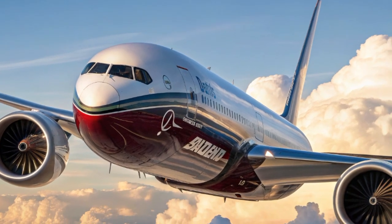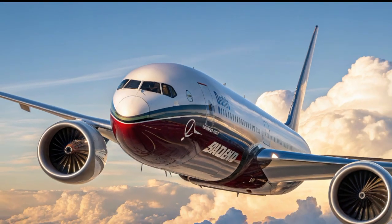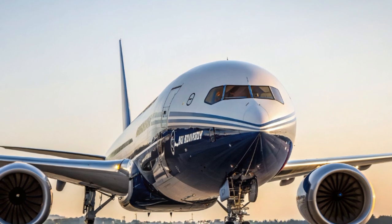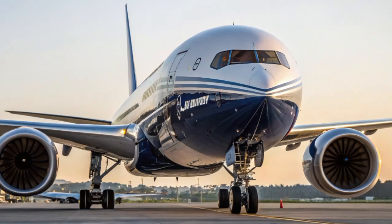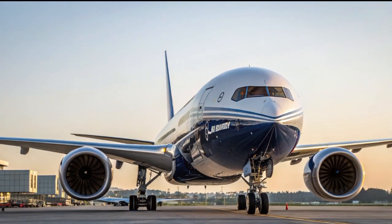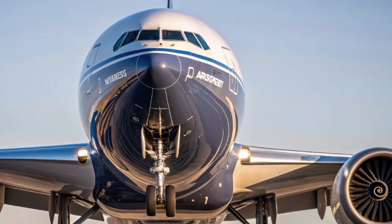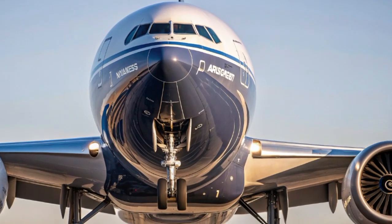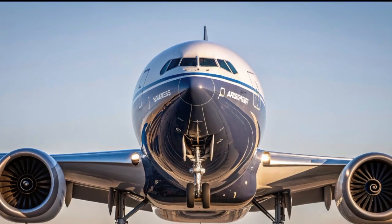One of the most fascinating aspects of this aircraft is how it represents the balance between size and efficiency. Traditionally, the biggest planes like the Airbus A380 focused on sheer passenger numbers, but they struggled with profitability as airlines moved toward smaller, more fuel-efficient jets. The Boeing 777X finds the sweet spot — large enough to carry lots of passengers and cargo, but efficient enough to keep operating costs under control. It's no wonder that major airlines like Emirates, Lufthansa, and Qatar Airways have placed orders for this aircraft, banking on its ability to redefine long-haul travel.